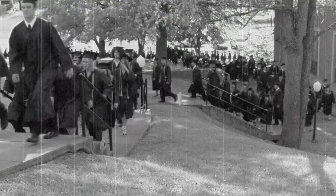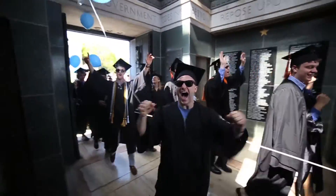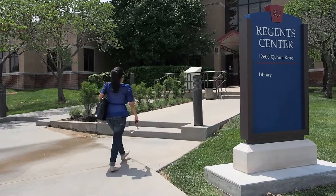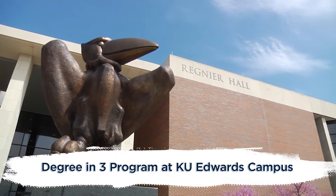If this seems a little slow, why not speed things up a bit? Don't pay for four years of tuition. Get a jump start on college with the Degree in Three program at KU Edwards Campus. That's right.